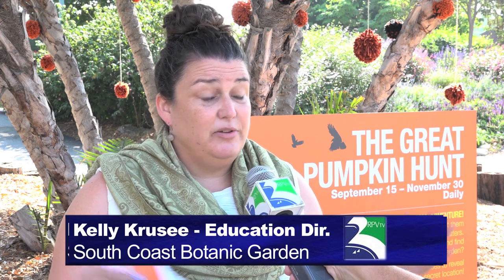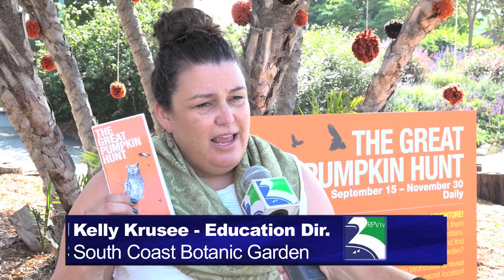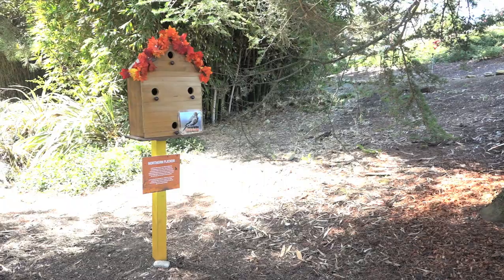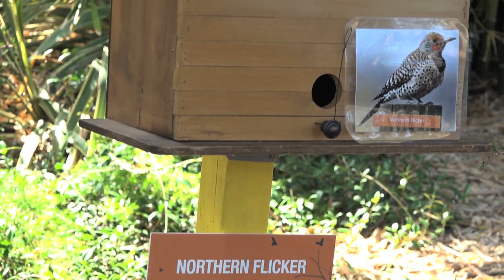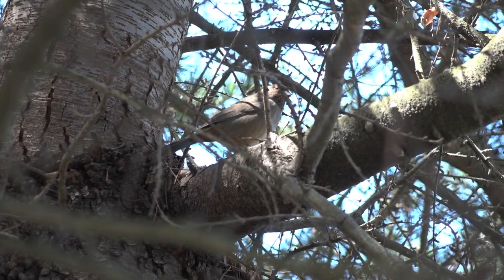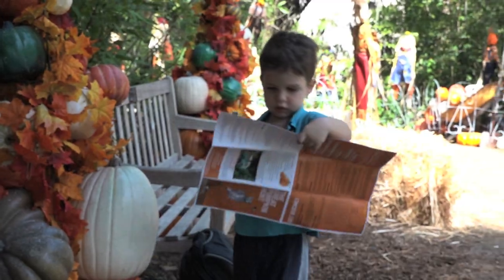When you arrive for the Great Pumpkin Hunt right here in Palm Circle as you enter, there's a big sign that says the Great Pumpkin Hunt, and it has these maps. You'll pick up one of these, and this outlines where all six birdhouses are throughout the garden. Each birdhouse has a clue — it tells you about the bird that lives in the birdhouse. These are all birds you can find in the garden, and then you piece your clues together on the map, and it tells you where the secret pumpkin garden is.